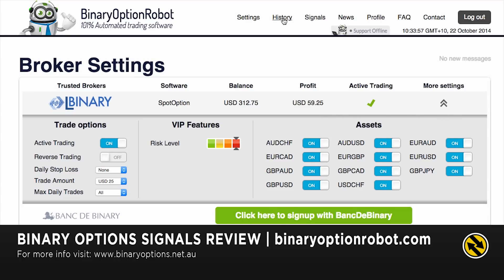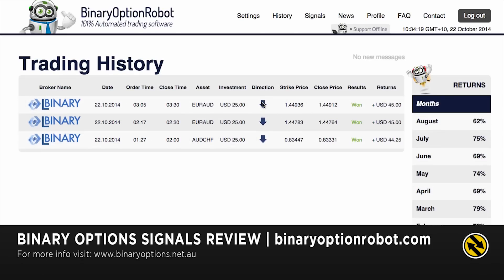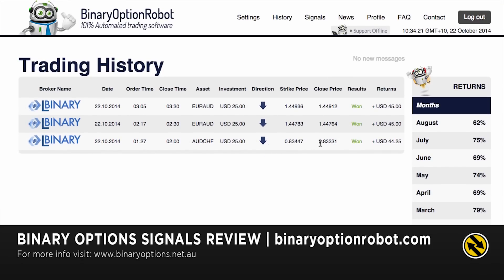There are three trades — all of them look like 30-minute trades. You can see my investment: two trades on the Euro/Australian Dollar and one on the Australian Dollar/Swiss Franc. All happened to be puts, and they've all won — in the money. So there you go, profited right there.